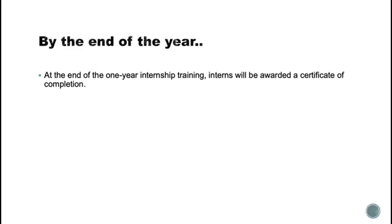By the end of this year, interns will be awarded a certificate of completion. I want to encourage everyone to explore themselves during this year, find out what their interests are and what they want to do, and to work on themselves and build up their CV accordingly.